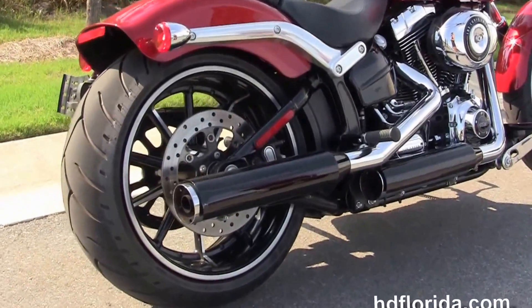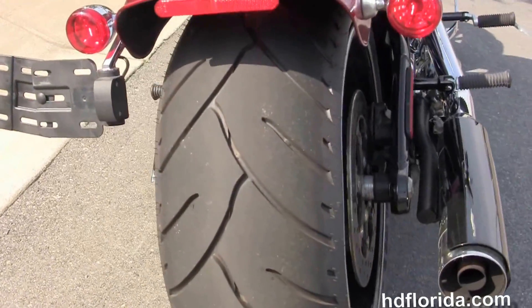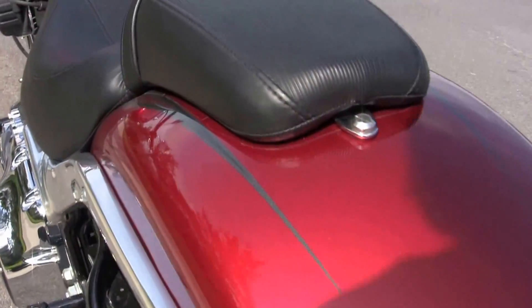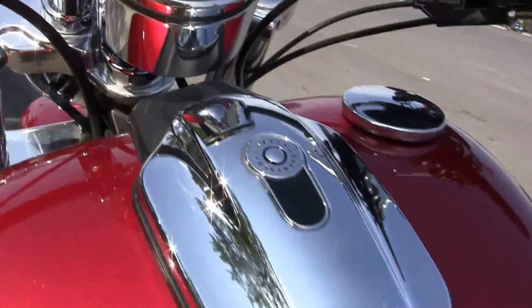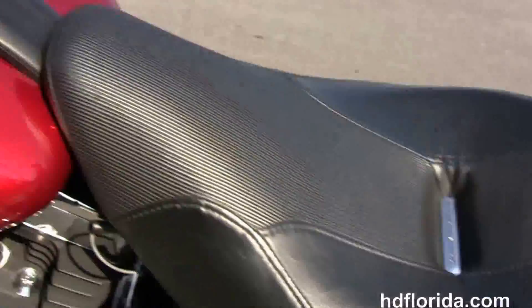240mm rear tire, matching rotor and sprocket, with a chopper fender, integrated stop-tail turn lamps, breakaway license plate frame, and the narrow cut two-piece two-up seat. It's got the flush mounted fuel cap, internally wired T-drag style bars, and the upgraded chrome mirrors.